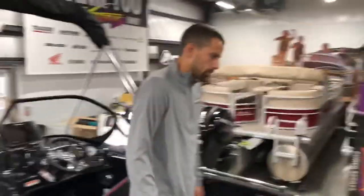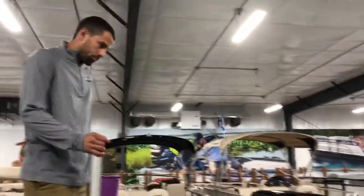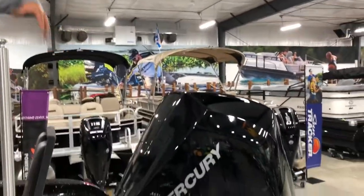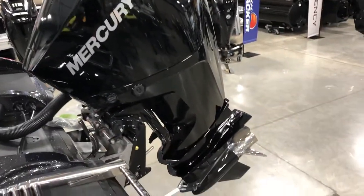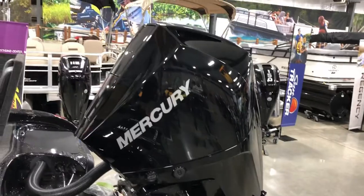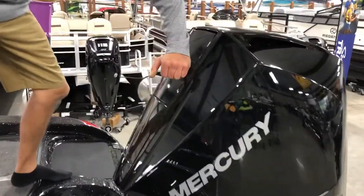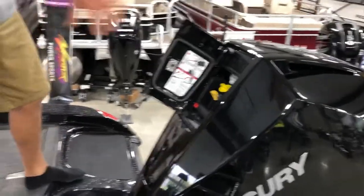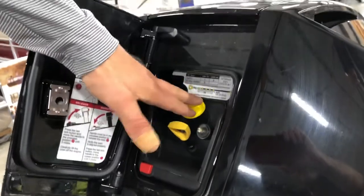Overall I think this boat does everything really well. I can show you how to check your oil and remove the hood on this new engine — it's actually pretty unique. You just push it in right here, and that opens up this door. It's got a nice seal on it, with your dipstick right there.